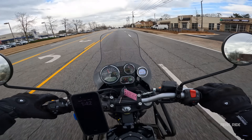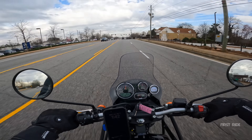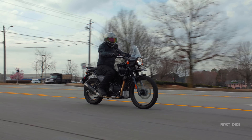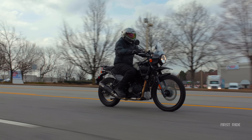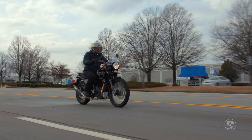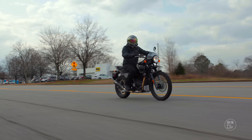Redlining at 6,500. Let's go, little Himalayan. It's been interesting slowly coming into this ADV market, and I have just discovered it late in my riding career, but I have fallen head over heels in love with ADV bikes. That's what gets me really excited about this Himalayan.